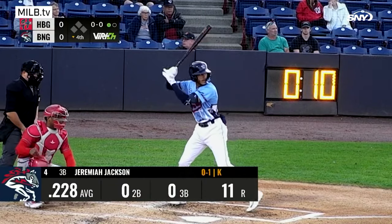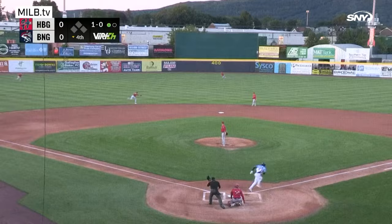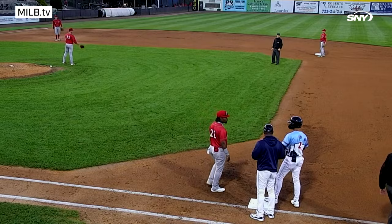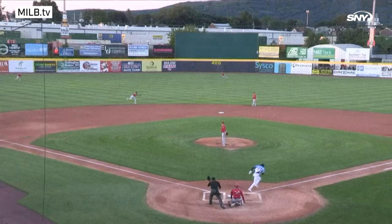Jeremiah Jackson stands in, 1-0 pitch, line drive towards left that gets past the shortstop Lipscomb on a hop and into left field — a base hit. Jackson rounds first, he'll stop there, and that breaks up a combined no-hitter from both teams. That's the first hit of the game, and it comes here in the bottom of the fourth inning on a rocket from Jackson.